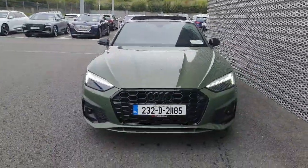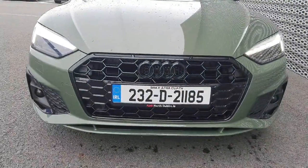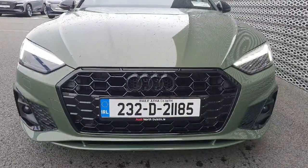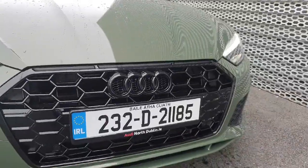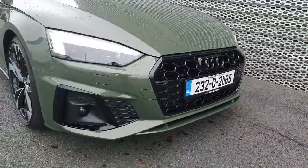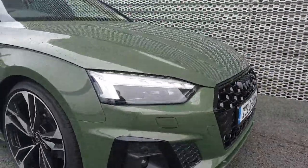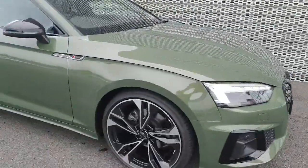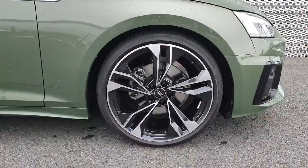Starting at the front, you have Audi's signature single frame front grille with a honeycomb effect finished in gloss black with gloss black surroundings, black emblems as part of the black pack. You have your front parking sensors, S line front bumper, fog lights, LED headlights, and gorgeous 20 inch Audi sport alloy wheels.